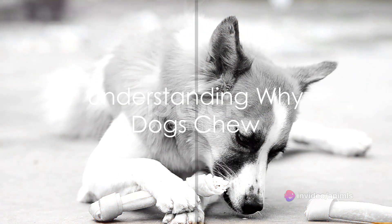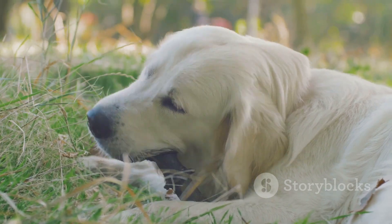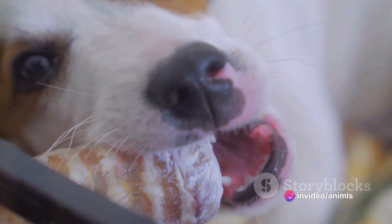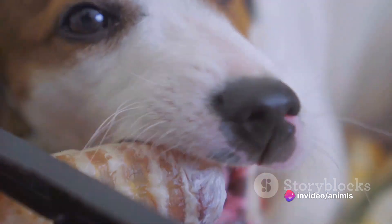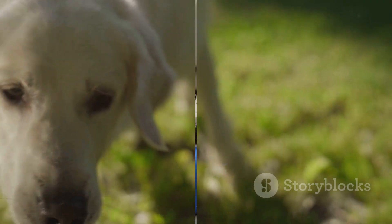First, let's peel back the layers and understand why dogs chew. It's a natural behavior that serves a multitude of purposes. For our canine friends, chewing is a way to explore the world, ease teething discomfort, and keep their teeth clean. Our challenge is to guide this instinct in a positive direction.